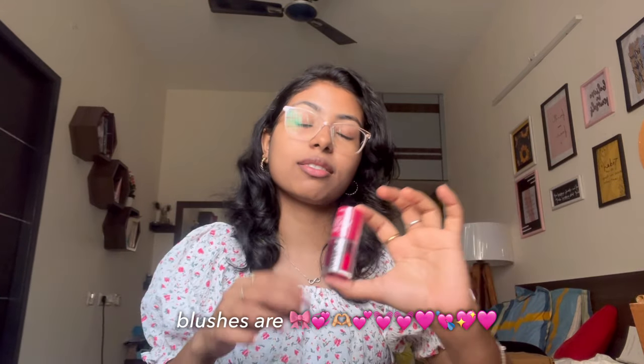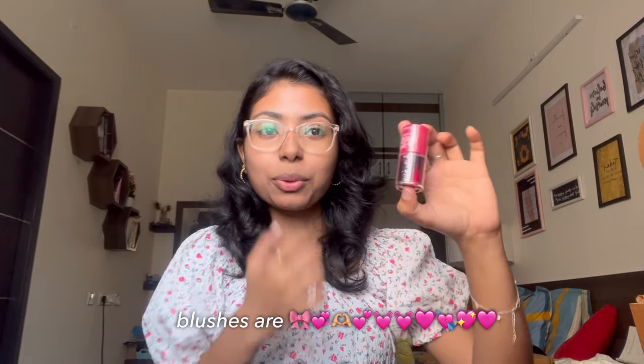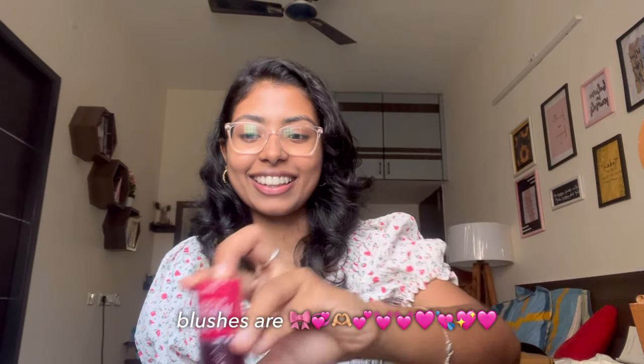I was super excited for this one — it's the Etude Dear Darling Water Tint in the shade Cherry! I've wanted this for a very long time. It can also be used as a blush, and a few months ago I didn't really like blushes, but now I think blushes are fun. Also in this package is the Etude Makeup Cotton Pads remover, which I needed.